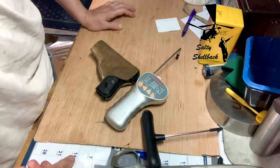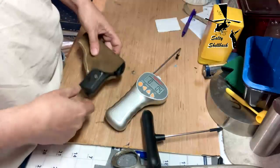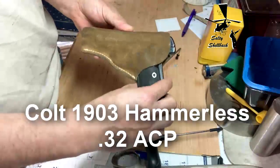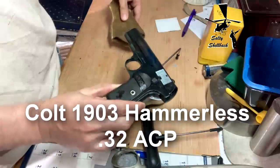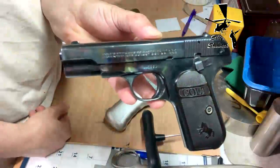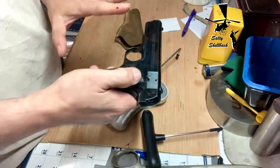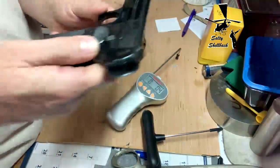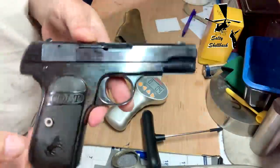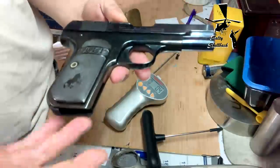Welcome back to another Trigger Pull Thursday. Today we've got a Colt 32 ACP. This one has been restored — it's got some kind of weird bluing to it, so it's definitely lost its collector value. But it's pretty cool.